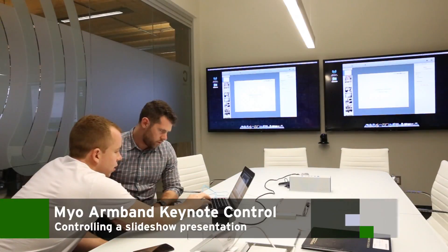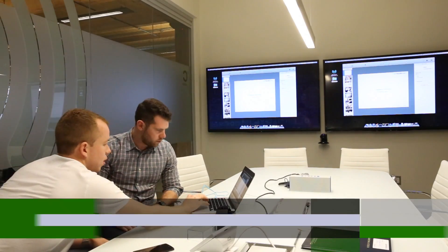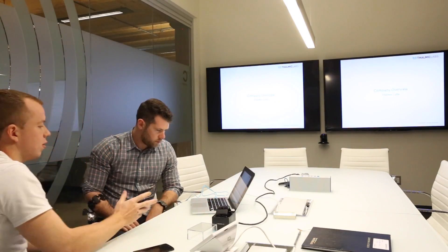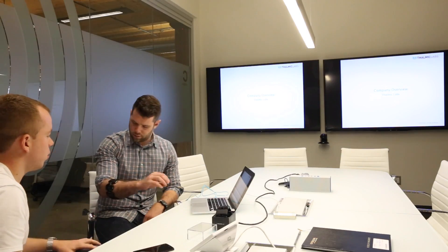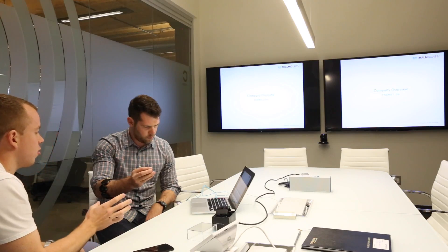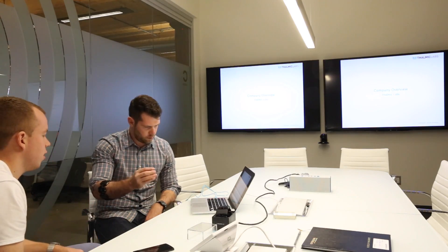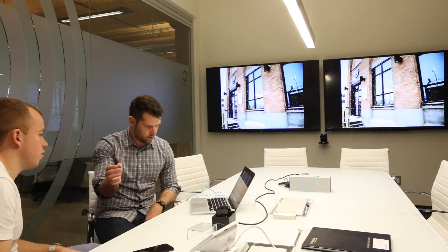Keynote is one of the presentation applications that will be shipping for consumers. We've got a basic version of that today. It will allow you to just advance slides — go back and forth by swiping left and right. So you do the unlock gesture — you'll notice the Myo will vibrate after you do that — and then after the unlock gesture, just release and swipe to the right. That will let you take control and change the slides.